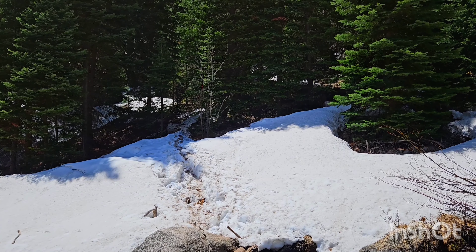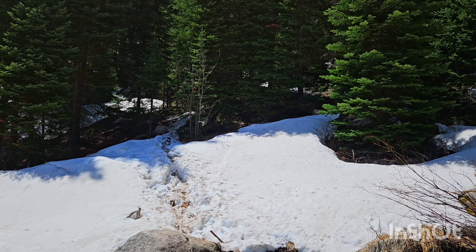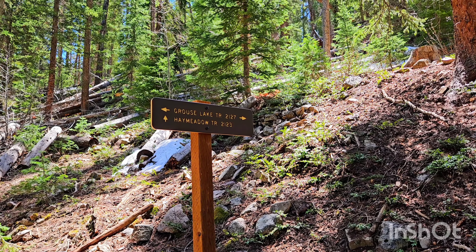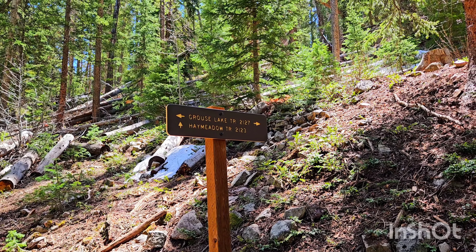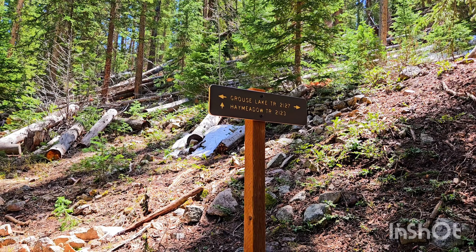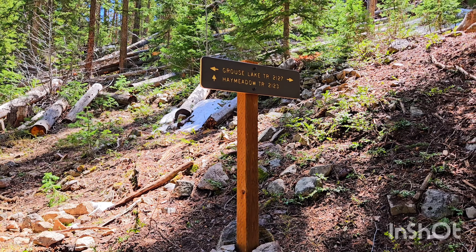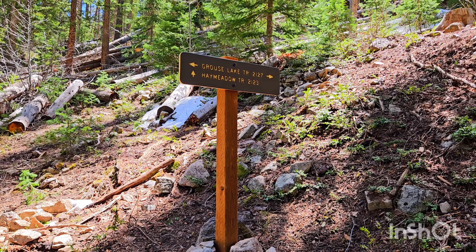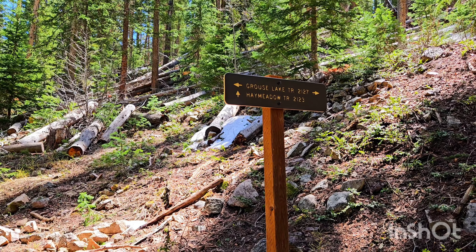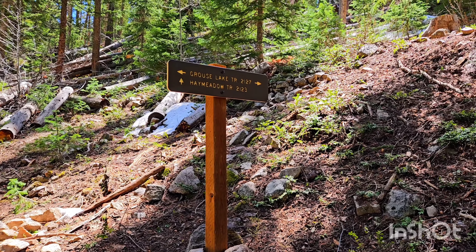I'm not familiar with whether it's rutting season or not either. I made it to another fork in the trail — I guess this trail has a lot of split points, which is awesome because it's very versatile. You can go different ways and come back multiple times and still get a different experience every time. So I'm just going to continue up to Grouse Lake. I can always come back and maybe go up a different trail.